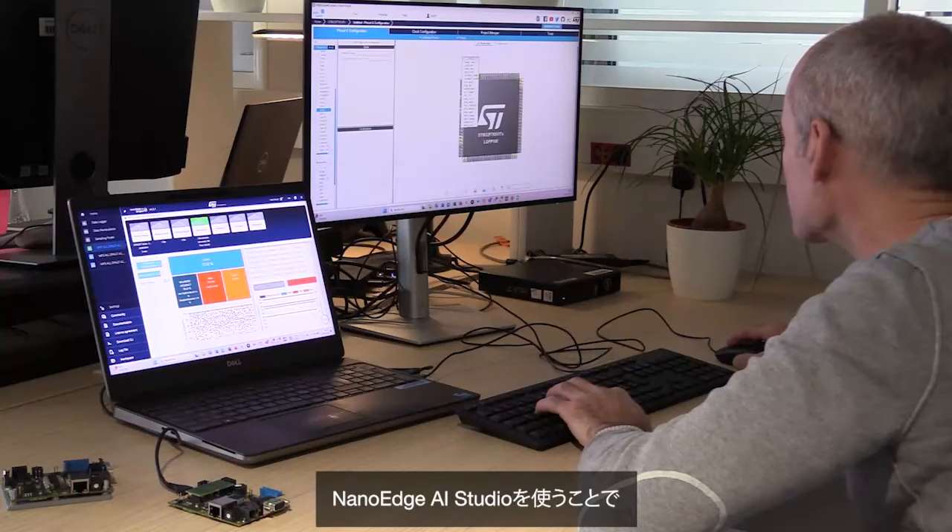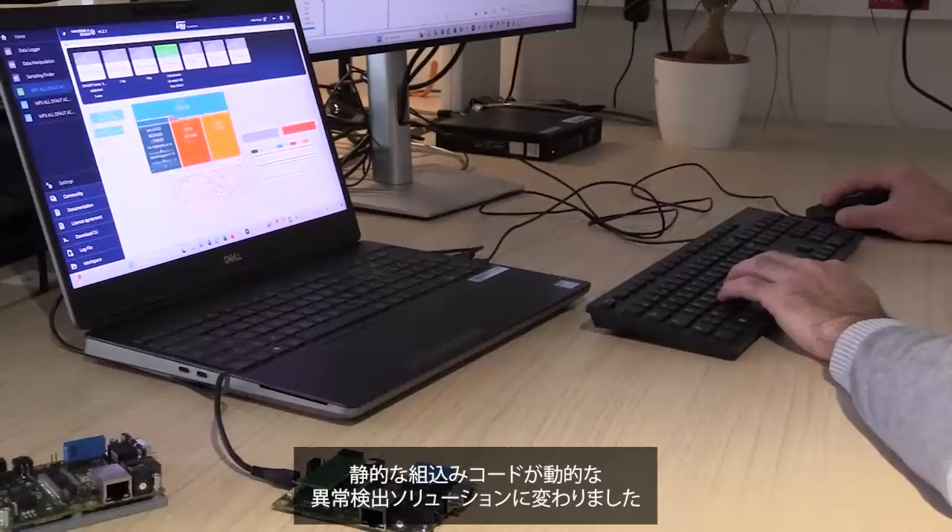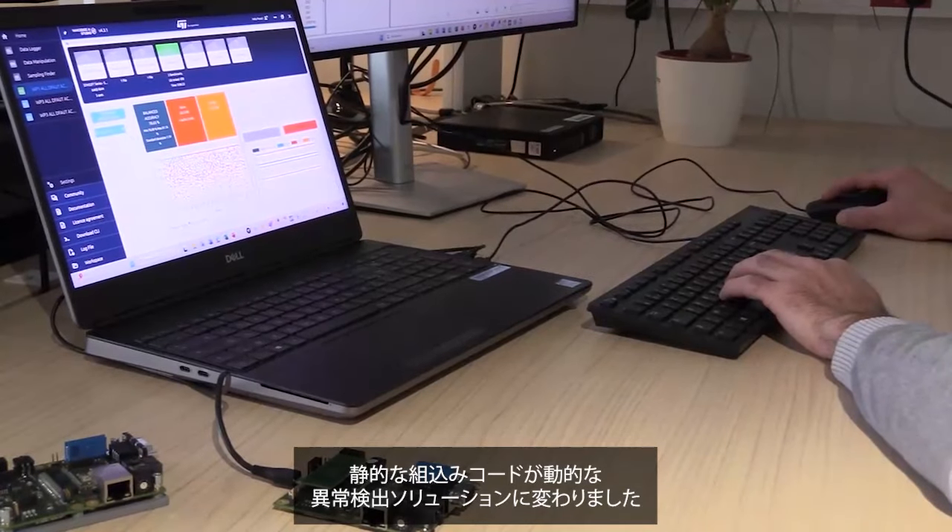We worked with ST's NanoEdge AI Studio, which allowed us to switch from static embedded code to a dynamic anomaly detection solution. Progress was fast, and development time for embedded AI code was reduced from months to days. We became more autonomous in AI library building and evaluation, and were able to integrate our vacuum pump expertise in the code at each development step.